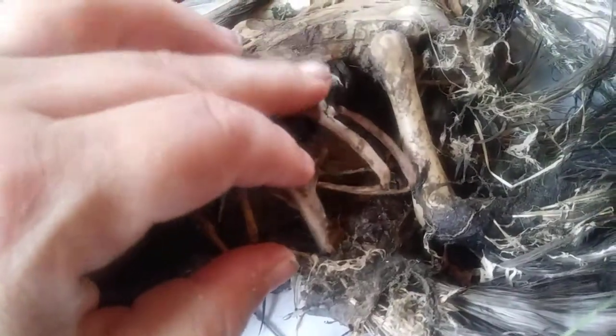So you can see the ribs and the rib cage. I'm going to have to clean all of this. But you can clearly see the sacrum. I don't know how many holes there are — one, two, three, four, five, six, seven, eight, nine. Nine holes and it's continuing. It's pretty nifty.